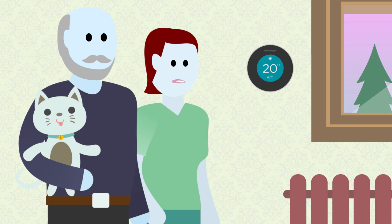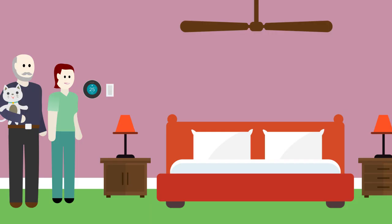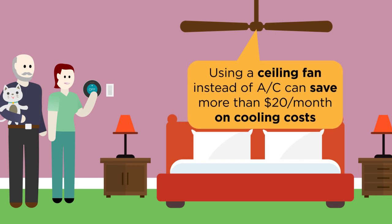To reduce electricity use and help the environment, set the AC at 25 degrees Celsius during the day and then set it to 22 degrees during off-peak hours. Or even better, ditch the AC for a ceiling fan for more savings.